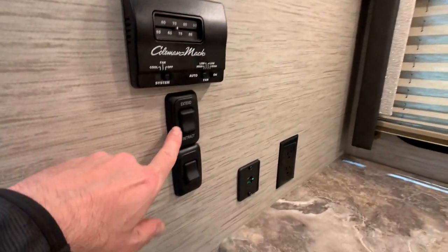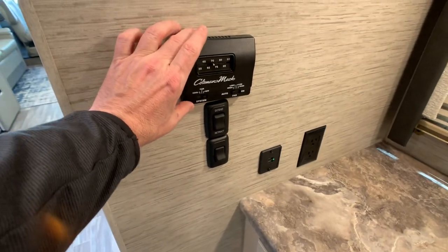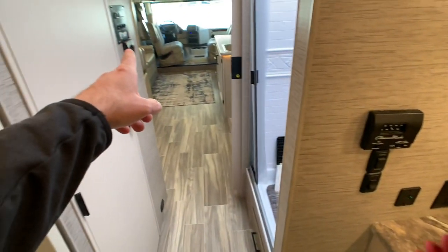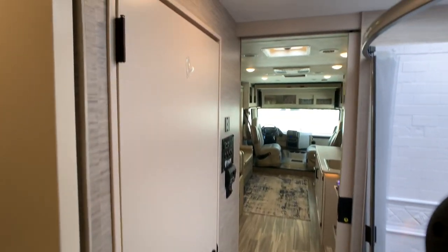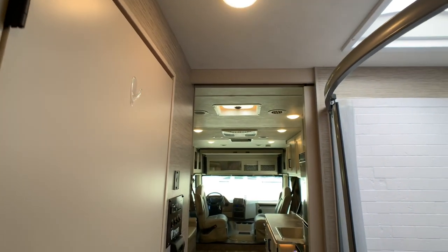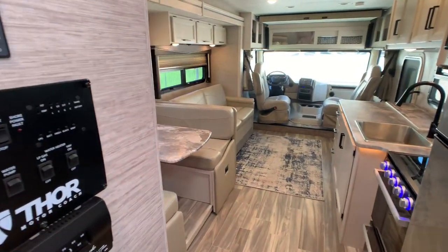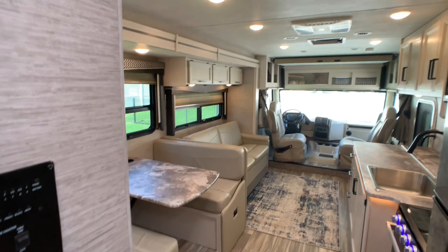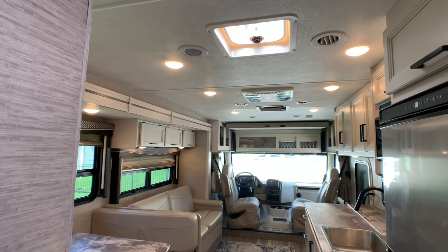This is the button for your slide out in the bedroom. Thermostat controls are here and also in the living room area. Ducted AC and ducted heat all throughout. I believe it's a 35,000 BTU furnace. The dual AC units — the living room is probably a 15,000 BTU and the bedroom is probably a 13,500 BTU.